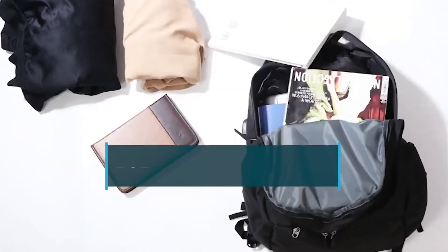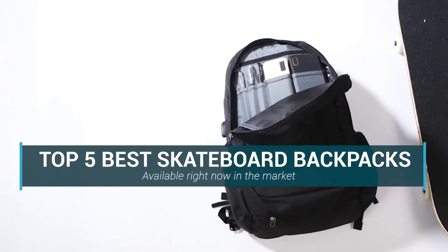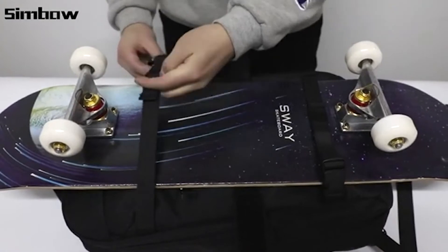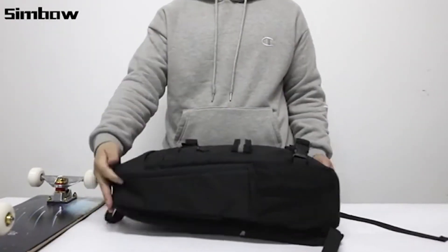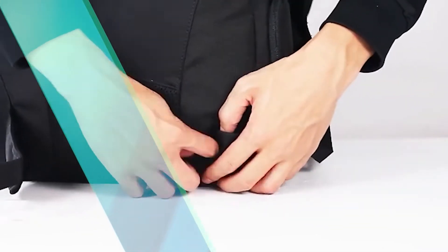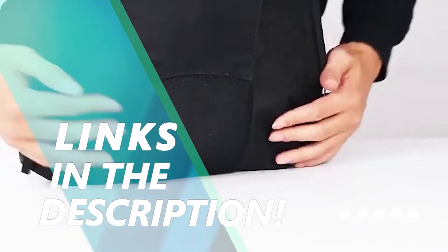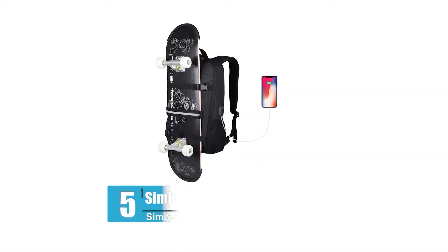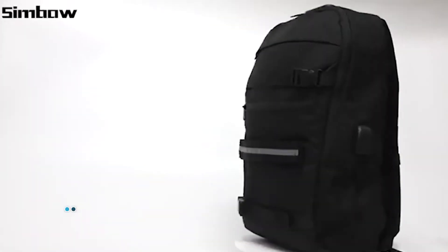In this video we are going to be checking out the top 5 best skateboard backpacks available right now in the market. I made this list based on key features, performance, price, and more. I have included options for every type of skater. If you want more information and updated pricing on the products mentioned, be sure to check the links in the description below. Let's get started.